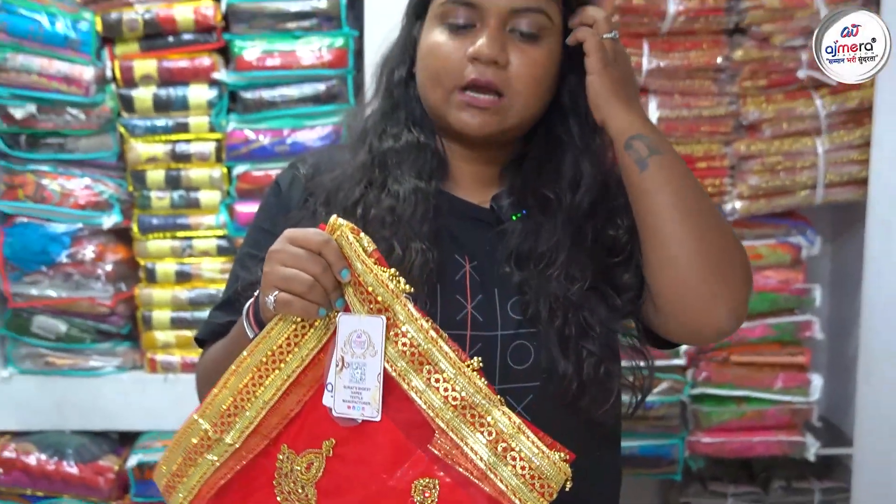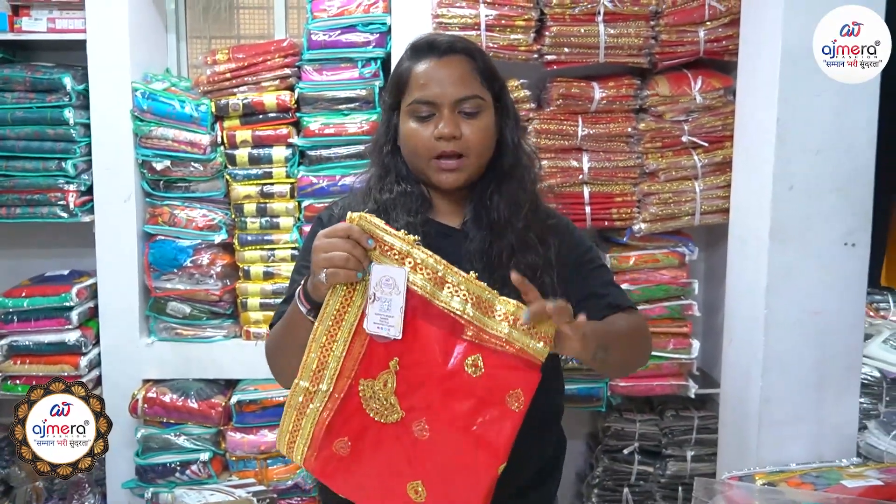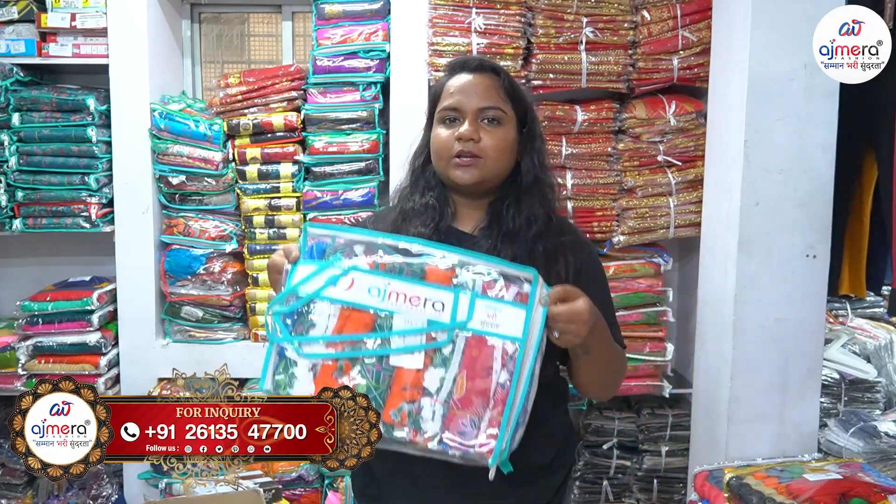If you don't want to visit Ajmara Fashion yourself, we have a pick-up and drop service. Our driver will pick you up from the station or airport and drop you at Ajmara Fashion, gate number 3. Contact details — WhatsApp, Telegram, and phone number — are in the description. There is also great news: Ajmara Fashion franchise is available. Please call us and our sales executive will explain all the details.